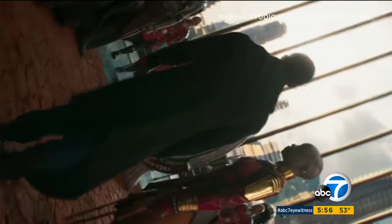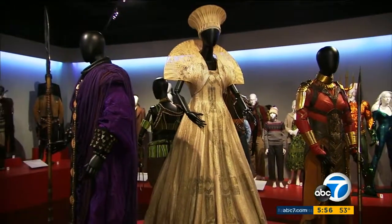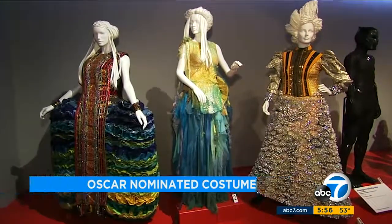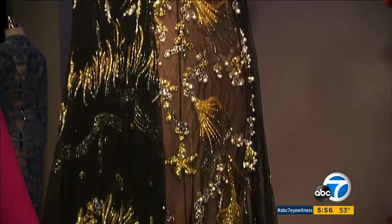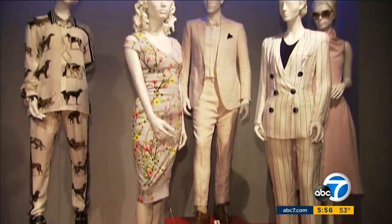Wakanda is Black Panther's fictional world, and the movie's costumes help the actors create that world. They are in the exhibit the Art of Motion Picture Costume Design at the Fashion Institute of Design and Merchandising Museum — an annual event opening just before the Oscars, with the five films nominated for Best Costume Design among the 25 movies on display.